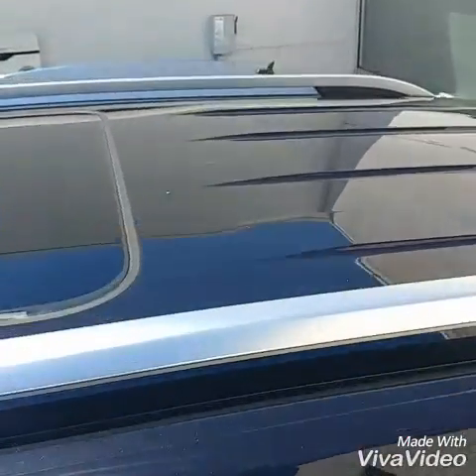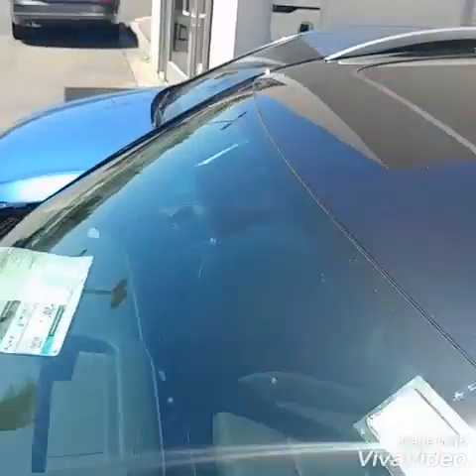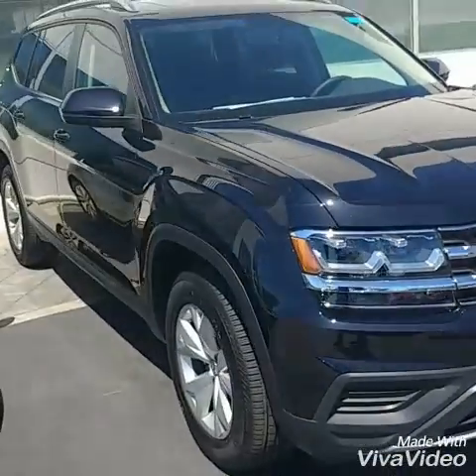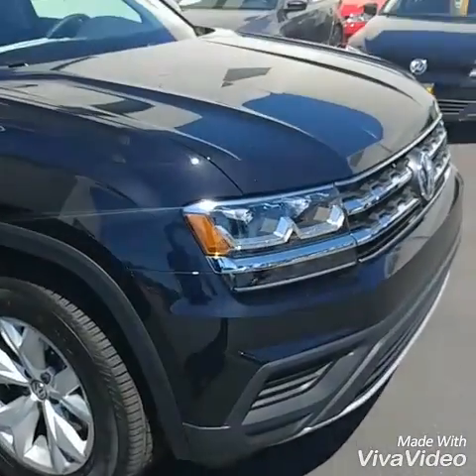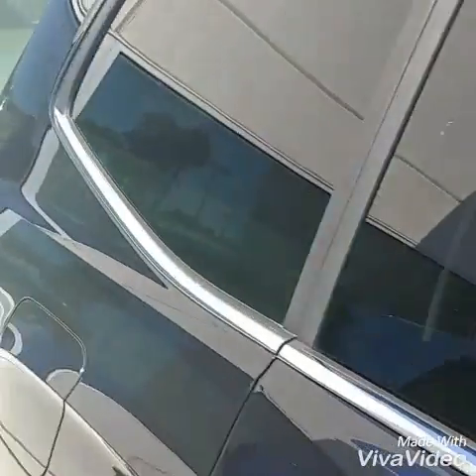You also have the big panoramic roof on top, which covers the whole car on the inside. They're all also equipped with the Apple CarPlay radio, which is very nice. You plug in your phone, it pulls up your navigation from your phone. Also, if your wife or husband is sending you a text, it will voice it to you and allow you to voice it back.